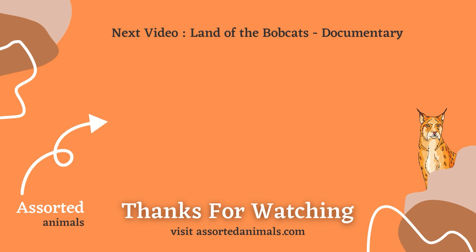That's it for today. If you found this video interesting, consider liking it and subscribing to the channel. Be sure to visit AssortedAnimals.com for more wild animal information. Want to learn more about bobcats? Check out Land of the Bobcats, the documentary.